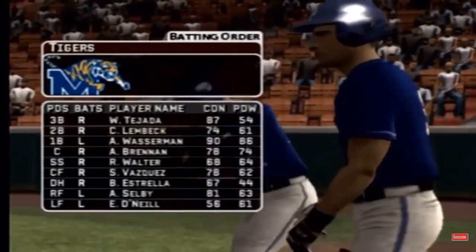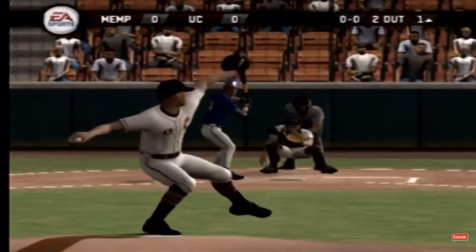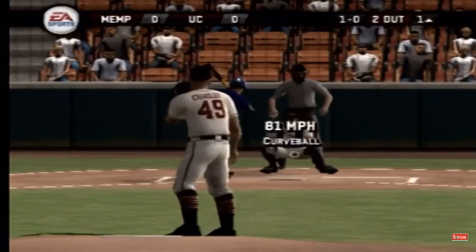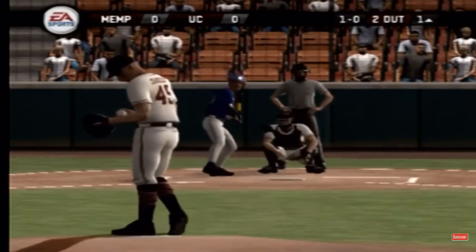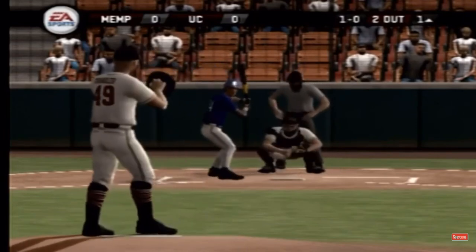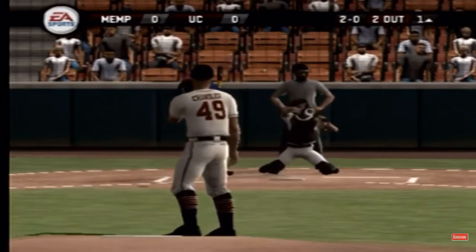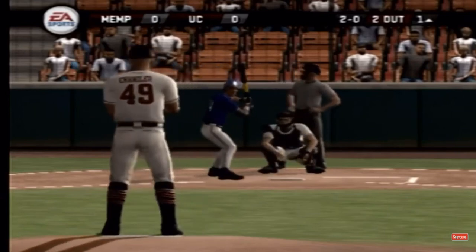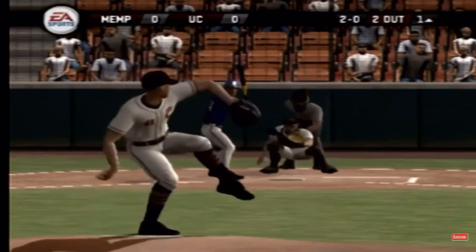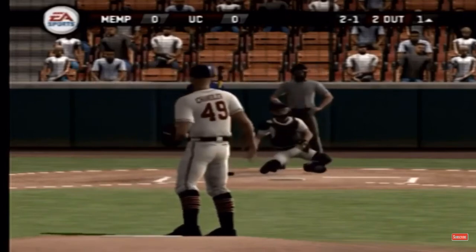Number 13 is out in left field. He'll be batting ninth. Number 24 is up next. Misses low with a breaking ball. Just missed with a fastball.